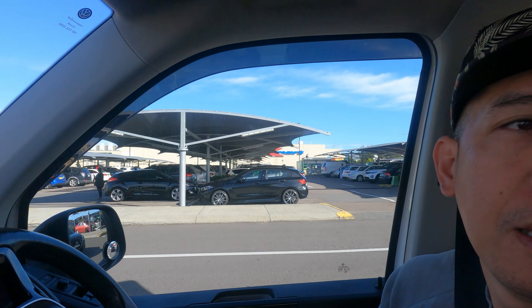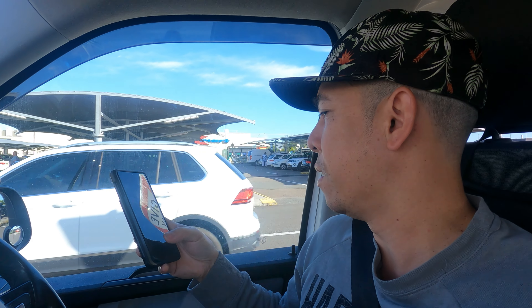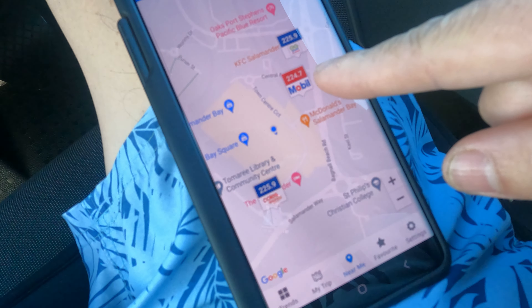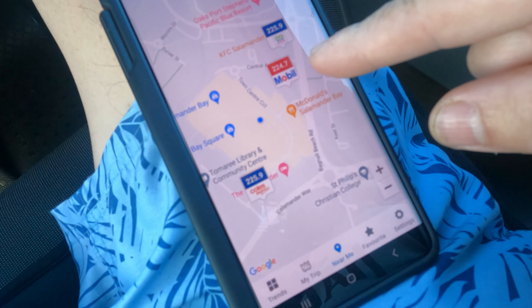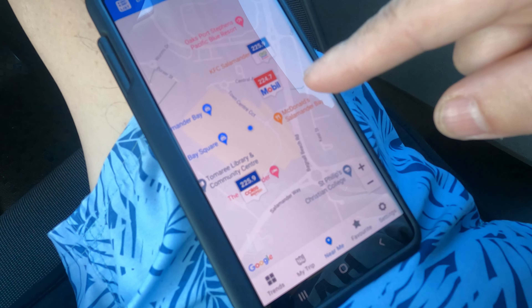I still can't figure out where to put the camera in the car. We are now at Salamander Bay Shopping Square and I stopped here to check where the cheapest fuel is — today is the first time I'm putting fuel in this car and it's a diesel. There are three petrol stations in Salamander Bay and the cheapest is 224.7, while the other two are both 225.9.